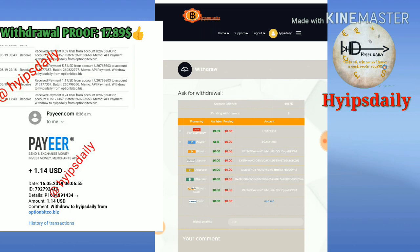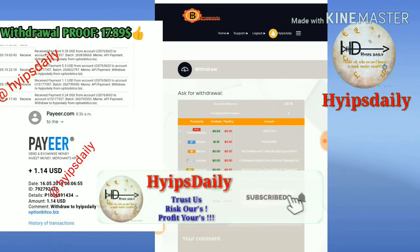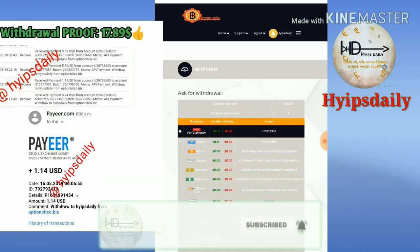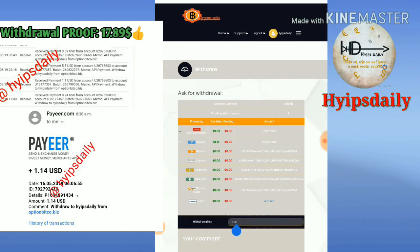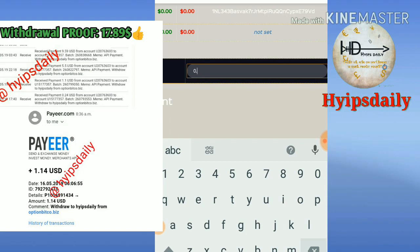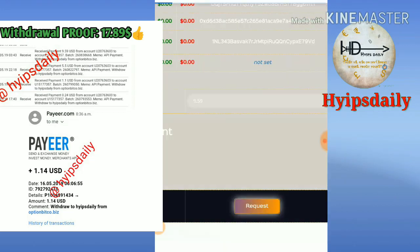I first try to withdraw my Perfect Money balance. I selected Perfect Money, clicked the bullet button, and then entered the amount of $9.59. Then I clicked request.